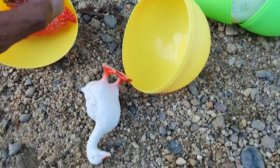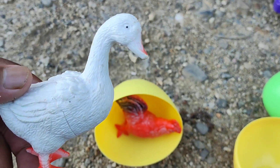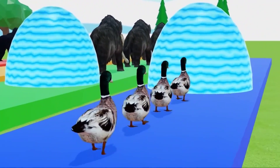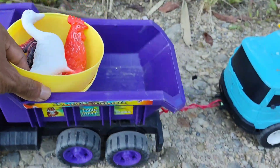Wow, lihat. Ini ada seekor bebek berwarna putih. Widih, keren sekali, teman-teman, ya, bebeknya. Yuk, kita masukkan, teman-teman, ke dalam mobilnya. Nah, sudah masuk.